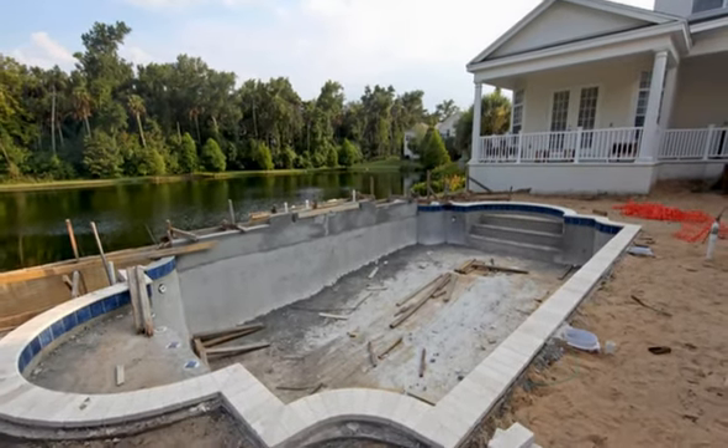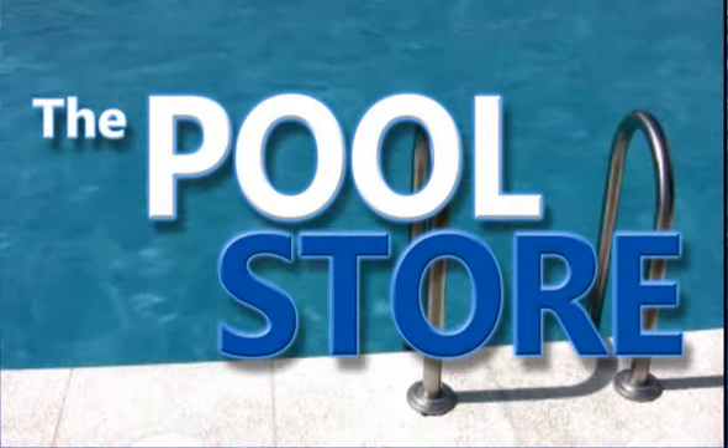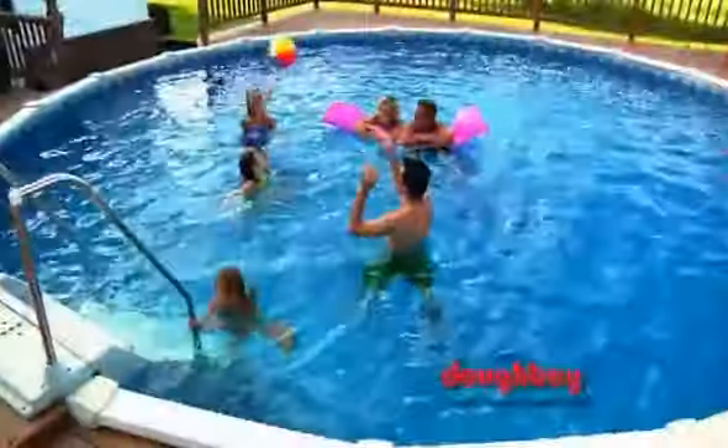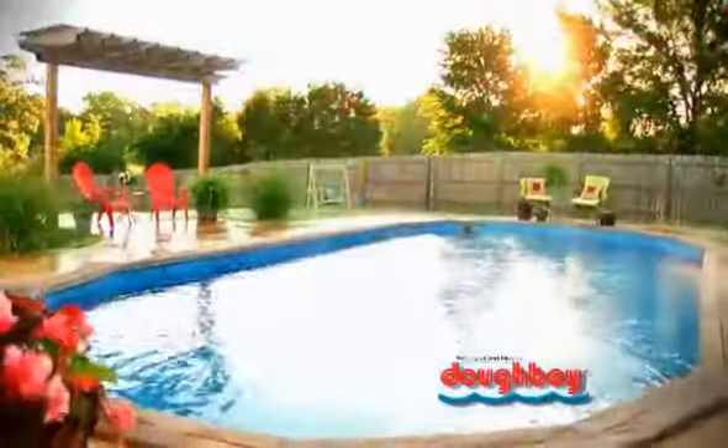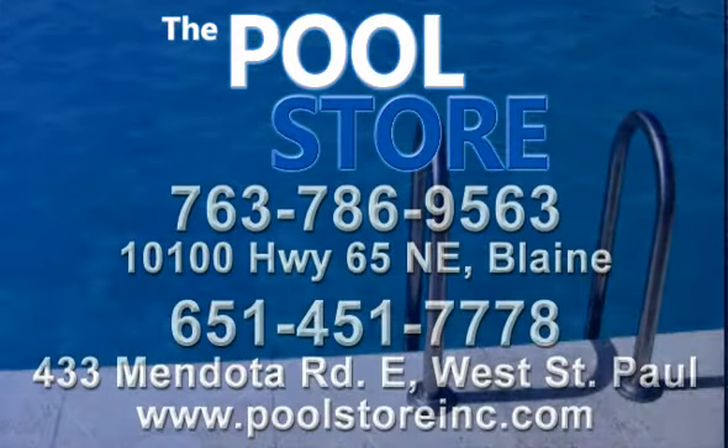If you think having a pool means digging up your yard, think again. The Pool Store has an extensive line of Doughboy above-ground pools. Doughboys are available in a variety of shapes and sizes and are made of durable, high-quality components. Find the style that's right for you. Call, click, or stop by The Pool Store today.